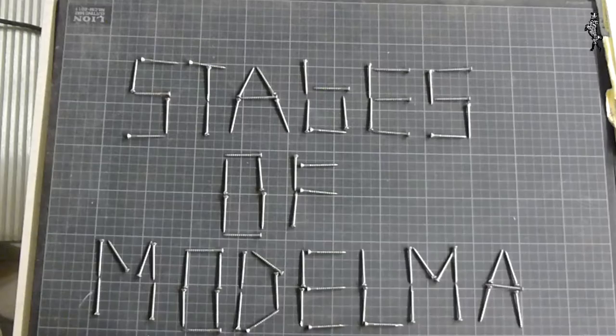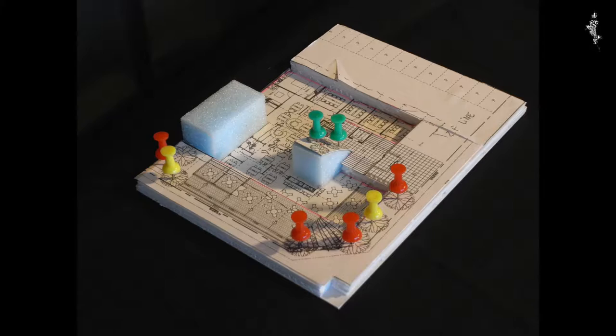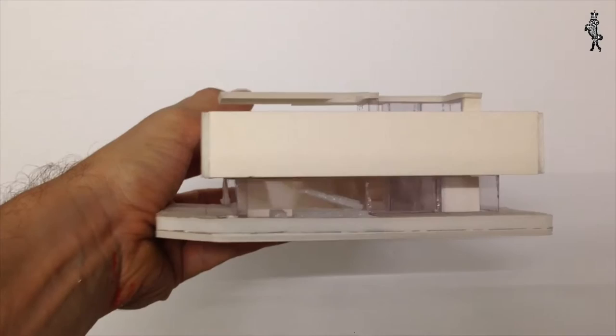There are various different stages of model making. Stage 1: a model is used to find the shape of the building, searching for various options and fine tuning mainly the shape.